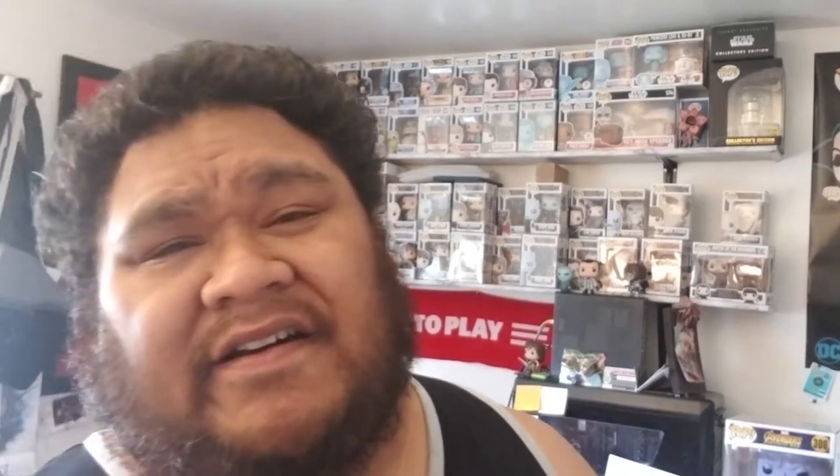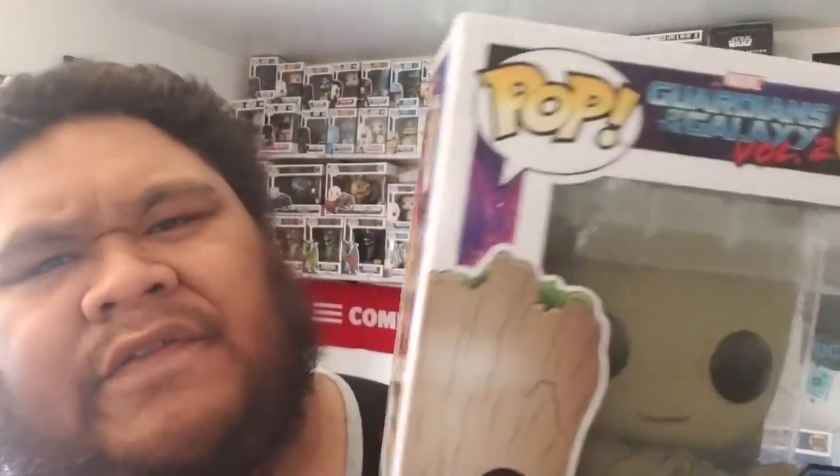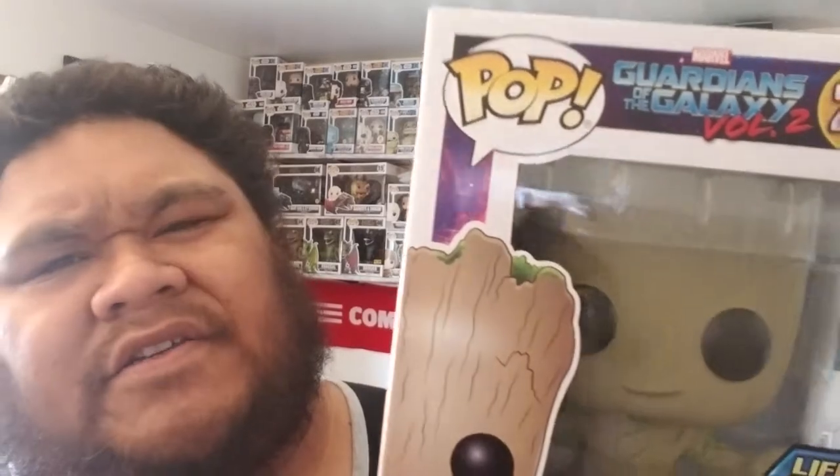For number 9 on both lists, it's the same pop, and it is the Lifesize Group. This is one of the first pops I picked up — probably like my 20th pop. I picked up two of these and got rid of one already, so this is the one I'm keeping. It's pretty dope.